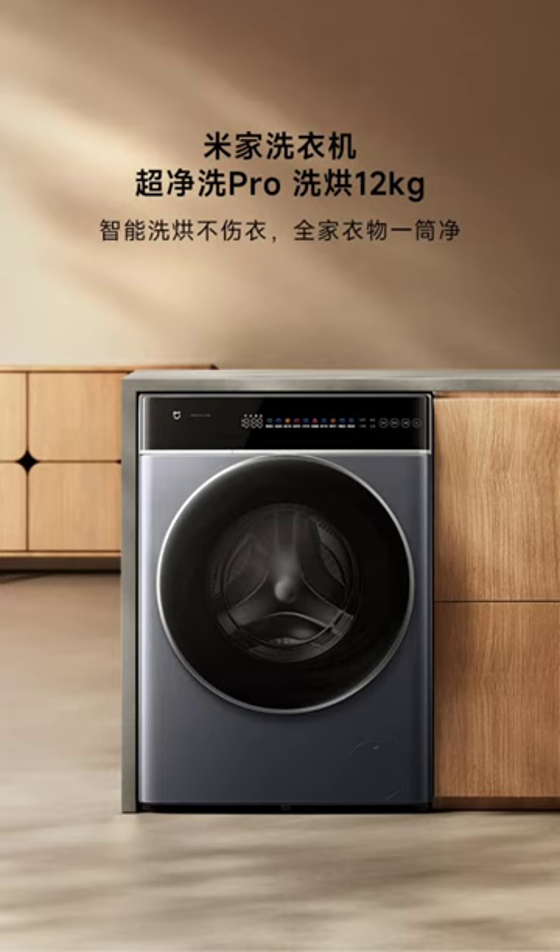The Mijia washing machine has a 12kg capacity and a 530mm drum diameter, allowing it to handle the laundry needs of large families with ease. This capacity is sufficient for washing clothes for a whole week or managing seasonal cleanings. The spacious drum ensures that clothes can move freely, reducing clumping and entanglement. The machine achieves a high cleaning ratio of 1.1, surpassing the national standard of 1.03. The larger drum diameter ensures greater centrifugal force, thoroughly washing clothes — especially beneficial for large items like bedding, curtains, and blankets.